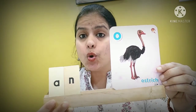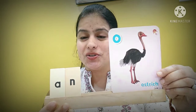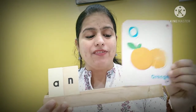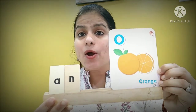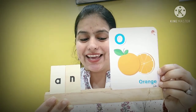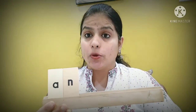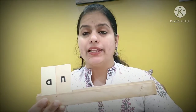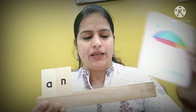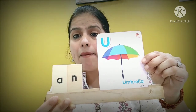An ostrich — O is a vowel. So: an ostrich. Or we can also have — an orange. An orange. So, any words that start with a vowel, we write 'an' before them. See this: an umbrella. An umbrella.